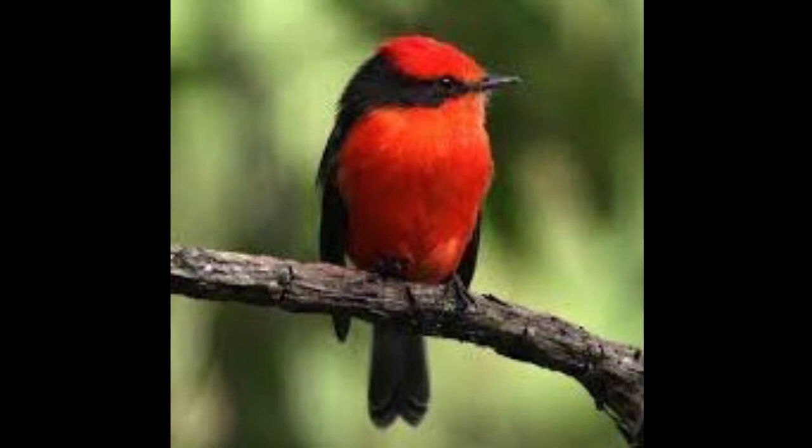Their nests are about three inches in diameter and they have a maximum of about three eggs per year. It's a beautiful bird to see. God made the vermilion flycatcher.